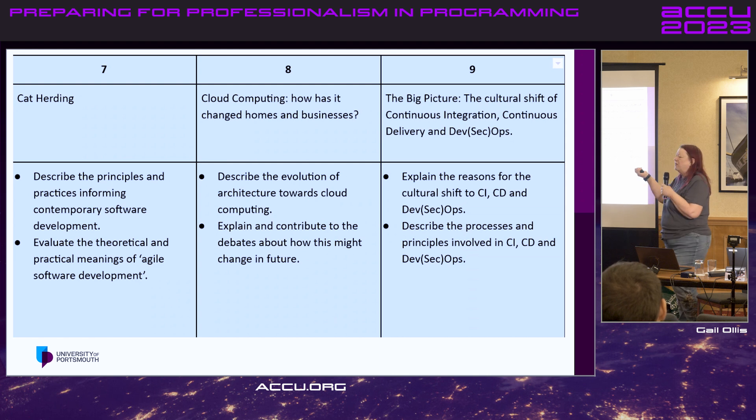A bit about cloud computing — we had someone come and visit and talk about his practical experiences of how his company deploys microservices and how they test that. Some interesting discussions came out of that.